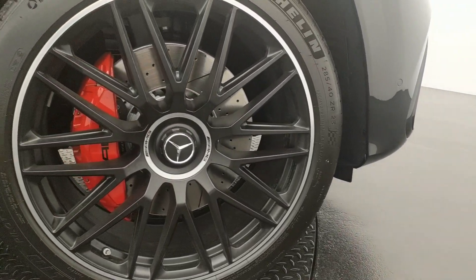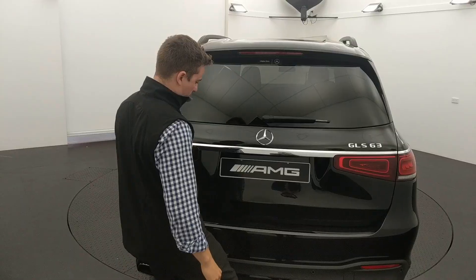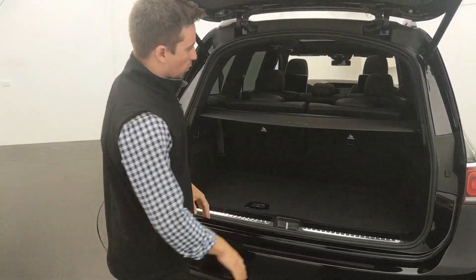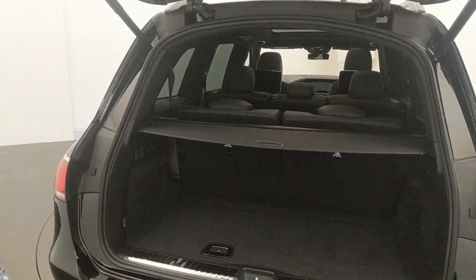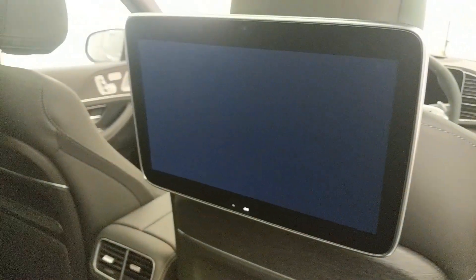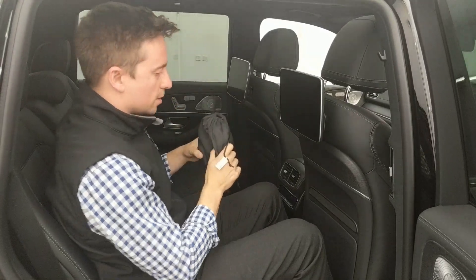The GLS 63 sits on very imposing 23-inch rims in matte black. As I said, this is still very practical — it is a 7-seater, and all rows can be electronically operated from the rear. There's heaps of space, heaps of headroom, heaps of legroom. This one is fitted with the rear entertainment package — we've got these cool screens and even headphones to hook into the car.